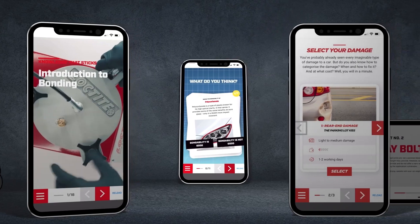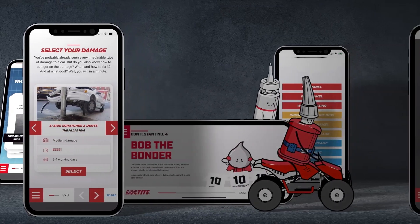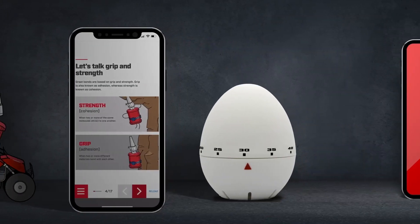And newly added learning courses designed to make you a bonding grandmaster, and give you a hands-on introduction to collision repair in just a few hours.